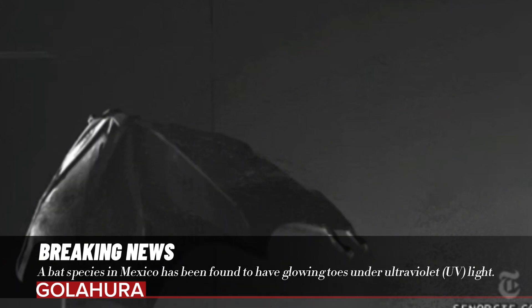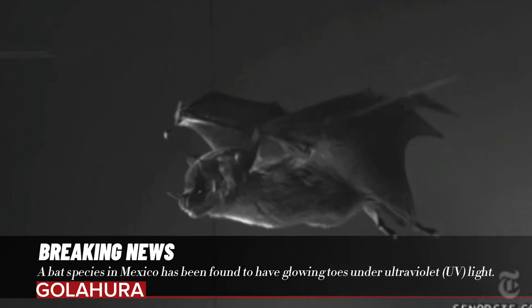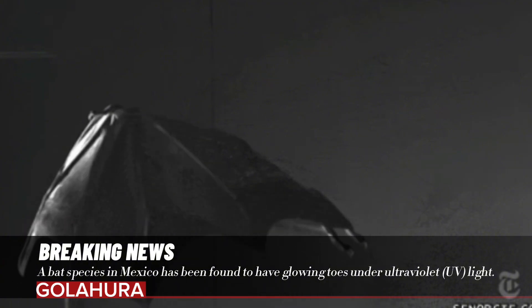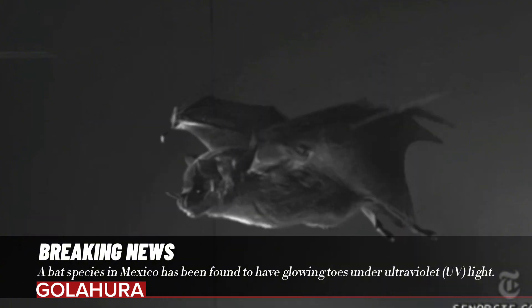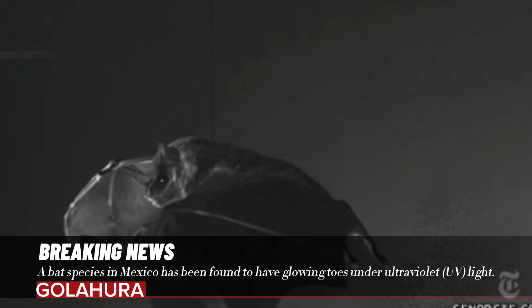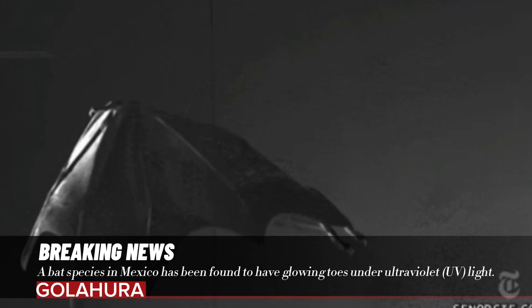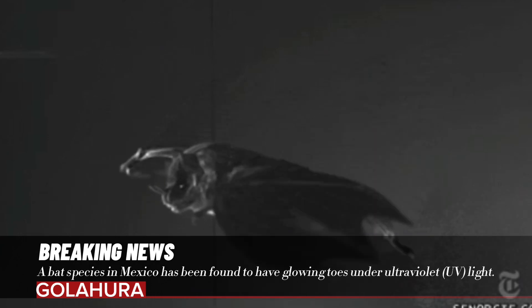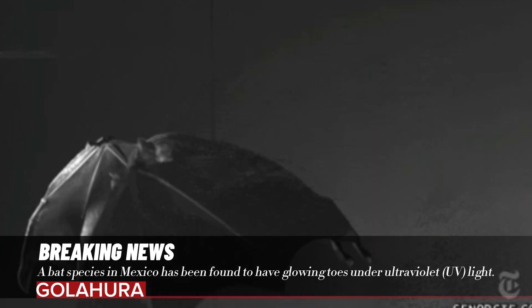Scientists believe that Tadarida brasiliensis uses this feature to communicate. These bats, which are exposed to a lot of UV light in their habitat, also travel thousands of kilometers at night. It is therefore likely that animals living in large groups communicate using the glow on their feet, but more research is needed to confirm this.